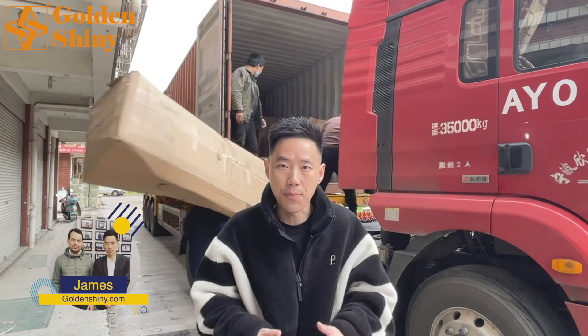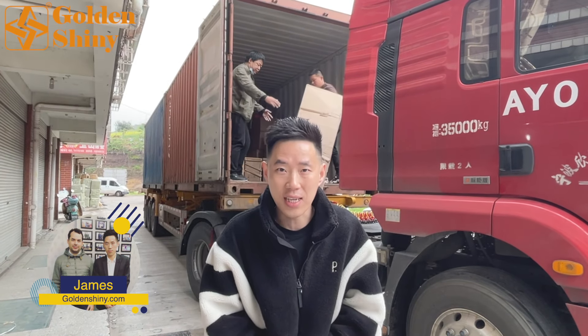Hi, I'm James from Goldenshiny Trading, the professional China-EU agent. As a professional China sourcing agent, our one-stop sourcing service could definitely make your import from China easier and simpler.